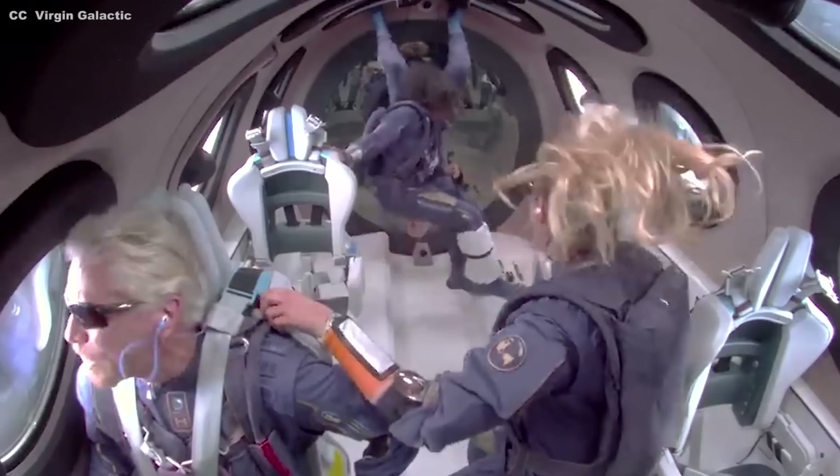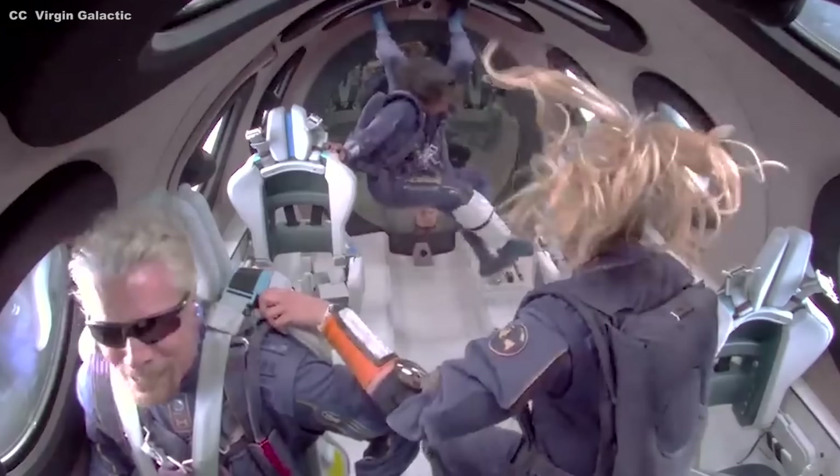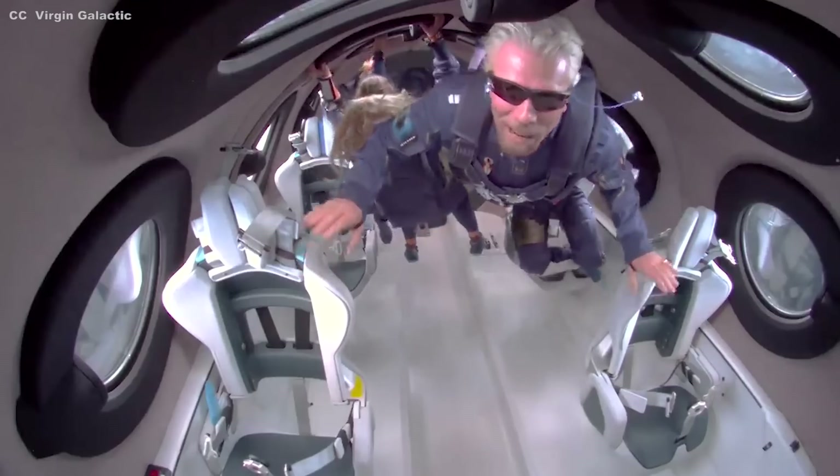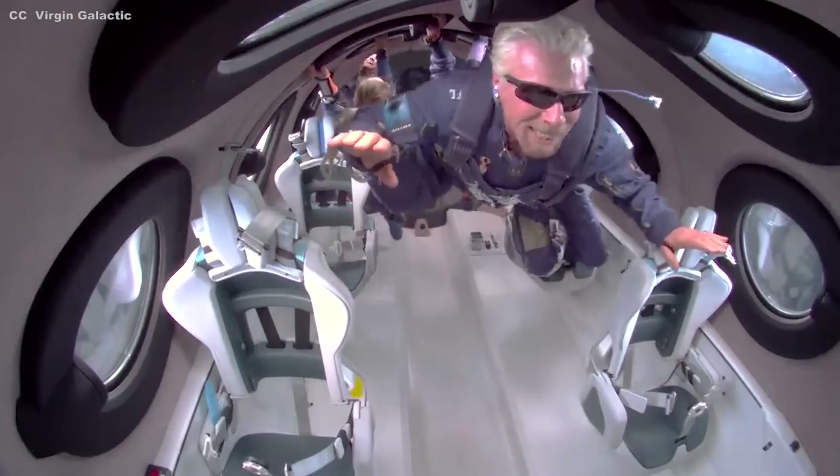Once reaching suborbit, passengers will experience a brief period of weightlessness before entering the atmosphere and making a runway landing, much like any traditional airplane. The whole experience from takeoff to landing lasts about two and a half hours and costs nearly half a million dollars. On the 11th of July 2021, Richard Branson himself participated in the first of these flights, and it is now possible for anybody with the available funds to book a seat on future journeys.